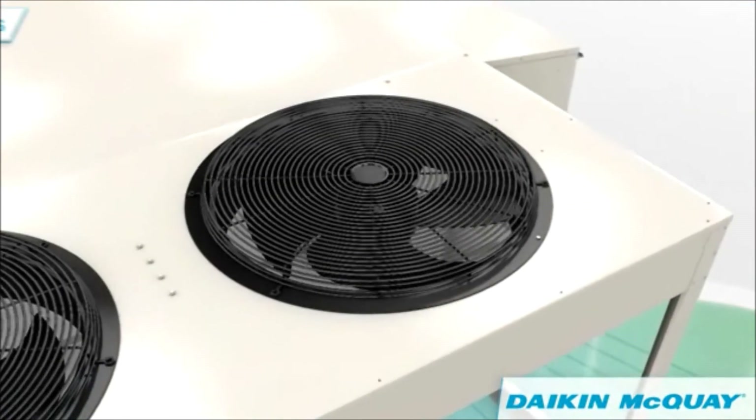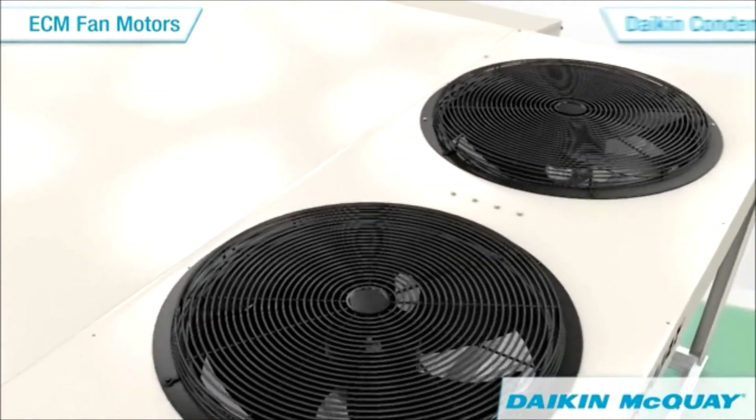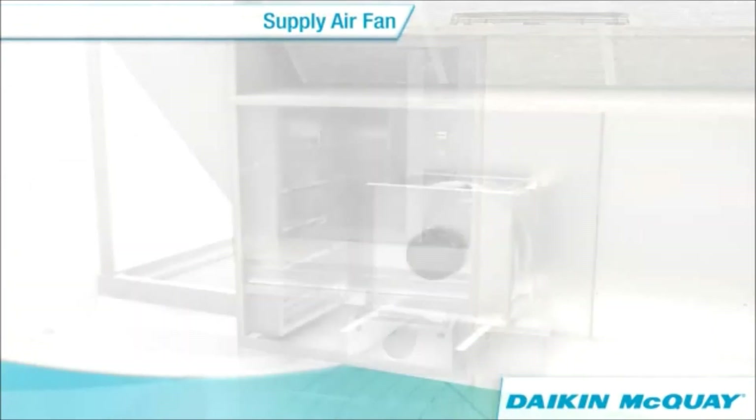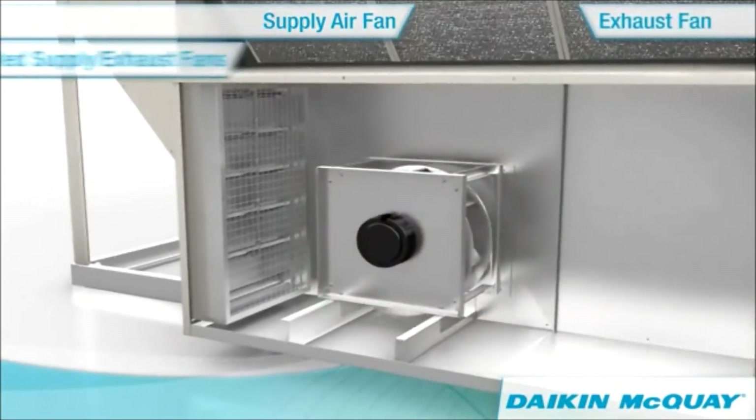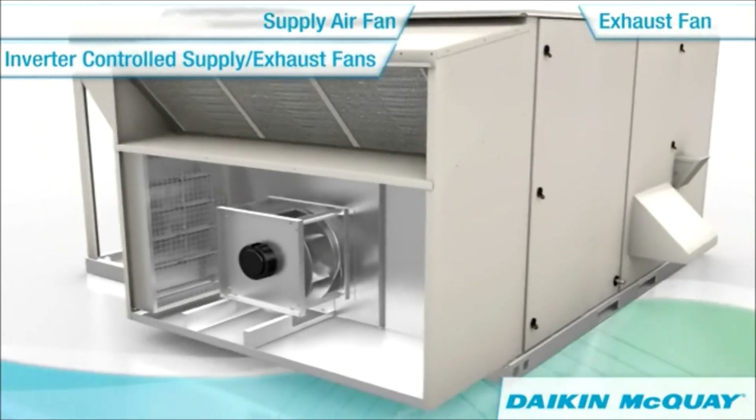Premium, high-efficient ECM motors using built-in inverters on technologically advanced, quiet Daikin condenser fans, supply air fans, and exhaust fans modulate fan and motor speed, saving you money by lowering operating costs.